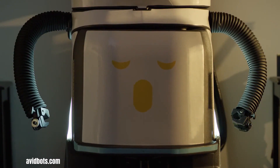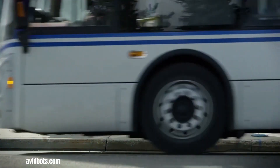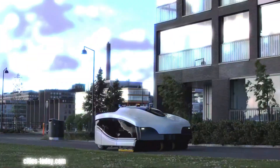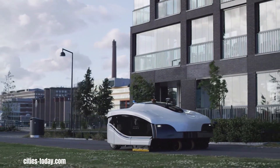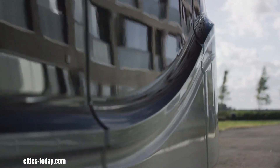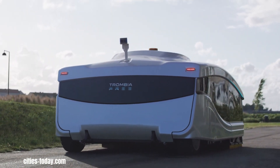The AbbottBot's NEO represents a significant advancement in commercial cleaning technology, offering a sophisticated and autonomous solution for maintaining pristine floors in large spaces. This innovative floor scrubbing robot is a data-driven, self-navigating and highly efficient cleaning system. Helsinki has embarked on a forward-thinking initiative to revolutionize its street cleaning practices by trialing the Tromeo Free, a groundbreaking fully electric and autonomous street-sweeping robot. This pilot program underscores the city's dedication to incorporating cutting-edge technology to enhance urban maintenance, promote sustainability and improve the overall quality of life for its residents.